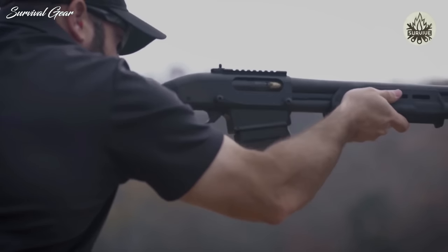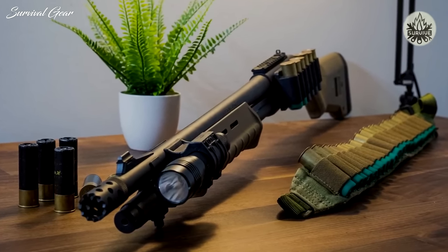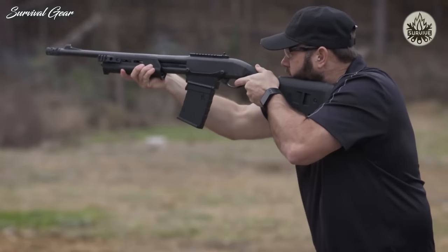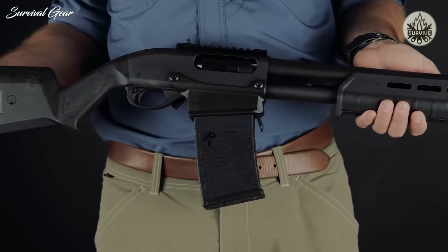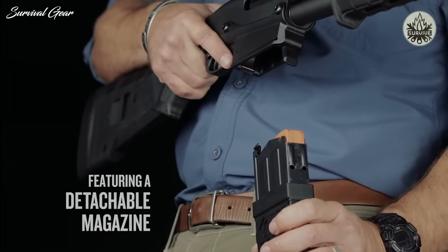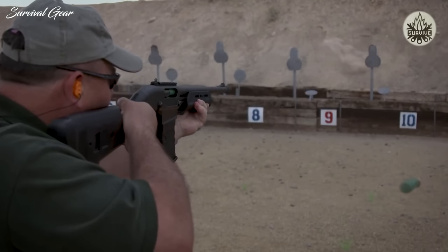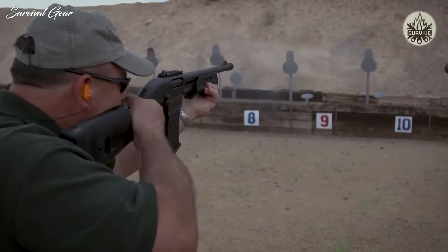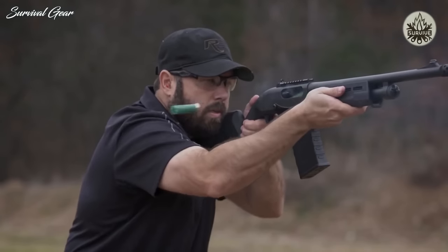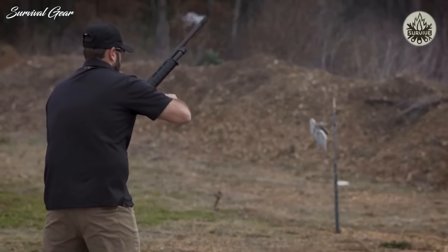The most obvious difference between these shotgun titans is their safety locations. While my somewhat unique preference would be a safety in front of the trigger, most people love Mossberg's top-mounted tang safety. Remington's cross-bolt safety is located behind the trigger, which is arguably the worst possible location of the three. A cross-bolt safety behind the trigger is not ideal for shotguns with only a stock, or shotguns with a stock and pistol grip — it is however an okay compromise for both options, which may be why even Benelli uses this location on their semi-auto shotguns.